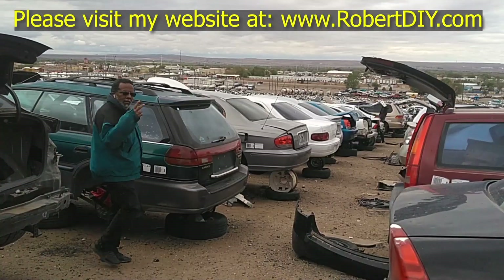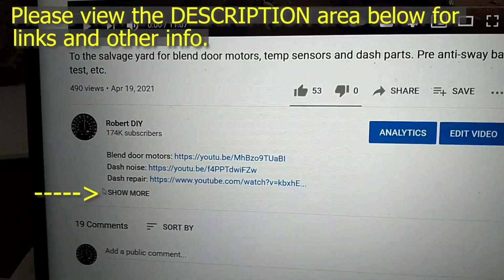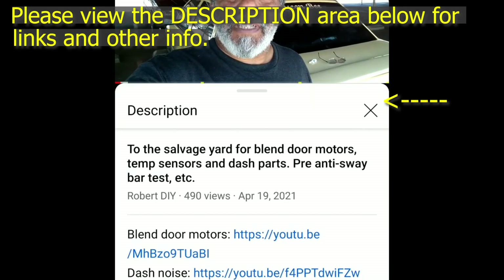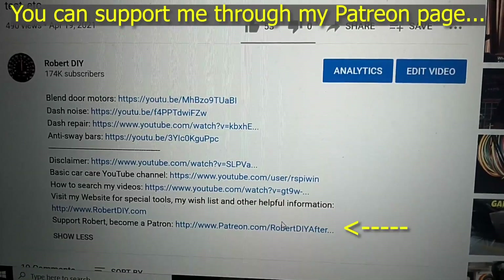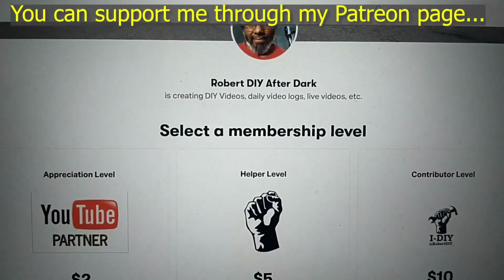Welcome to hanging out with Robert — that's me. This video contains things that I encounter throughout the day. If I complete a task and you'd like to see the details, you can click on the link in the description area below. This video also contains tips and tricks that I've learned throughout the years. I plan on leaving this video accessible for about 30 days. After that, you can view it through my Patreon account. Thank you very much for watching.